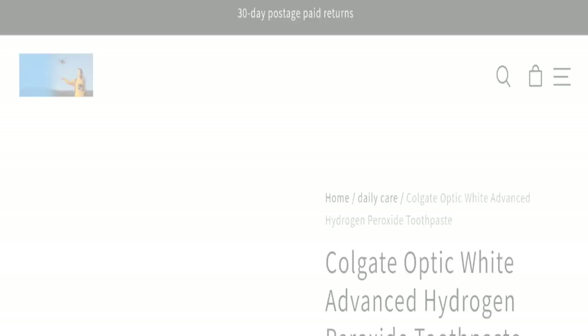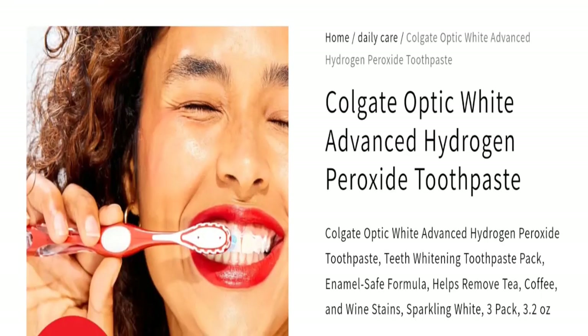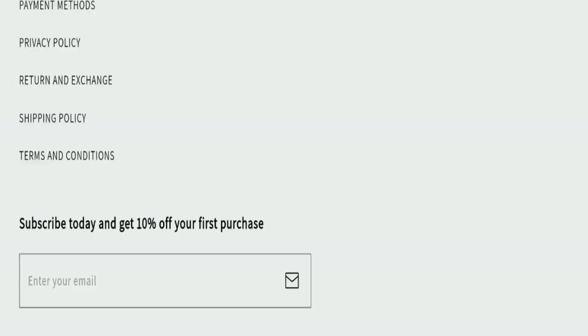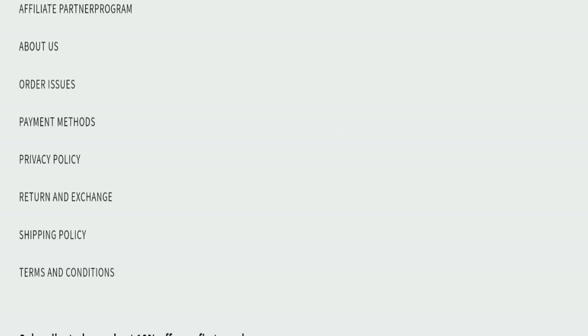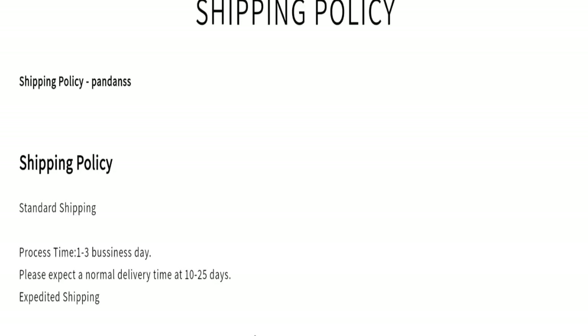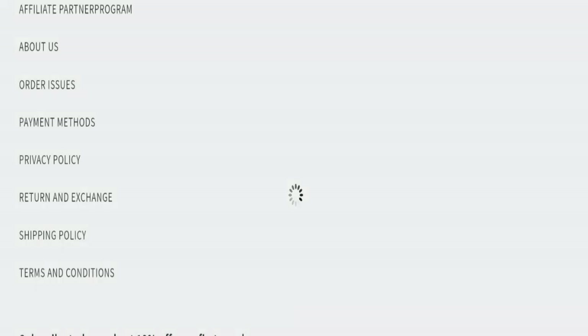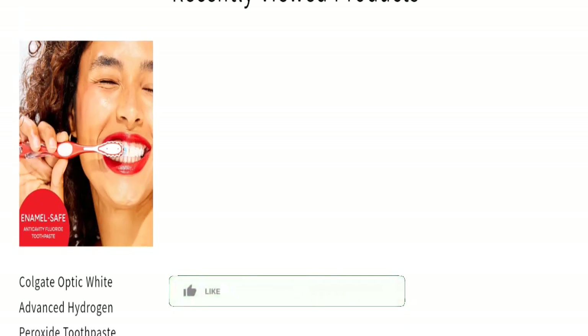You can check any product's description — as you can see, they mention the full description with price. You can also choose quantity. Now talking about shipping information: order processing time is 1 to 3 business days, and order shipping time takes around 20 to 25 business days.